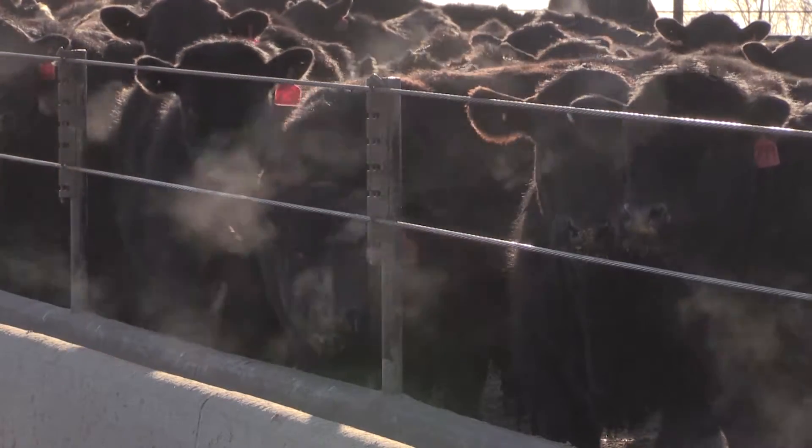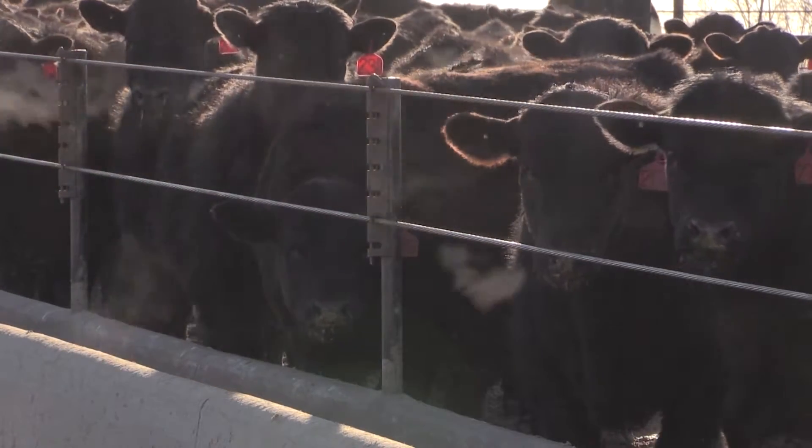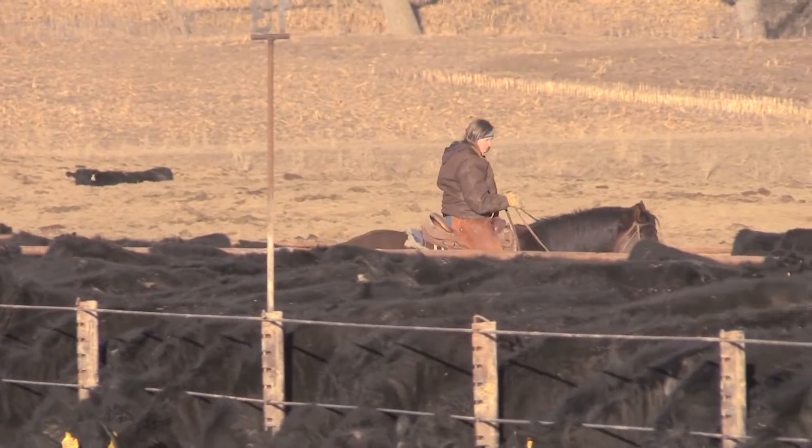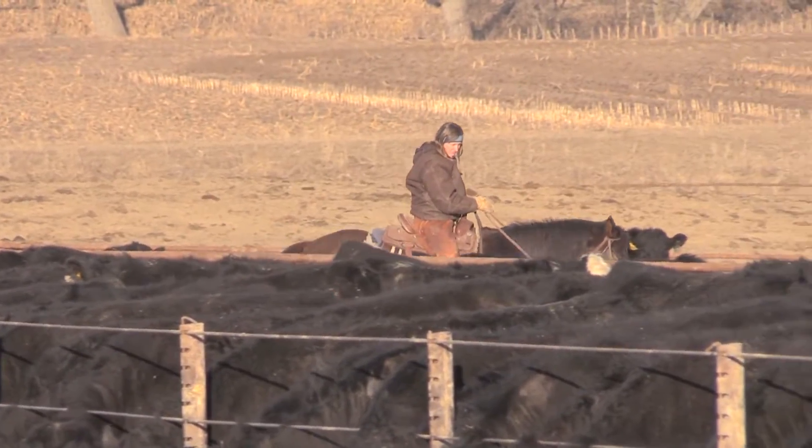Yield grade. Every day cattle are valued on it, but few know its history. A 1960 study of 160 carcasses serves as the basis for the industry-wide equation.